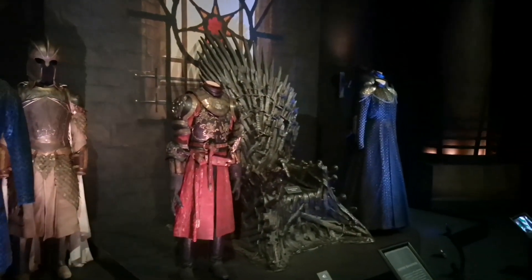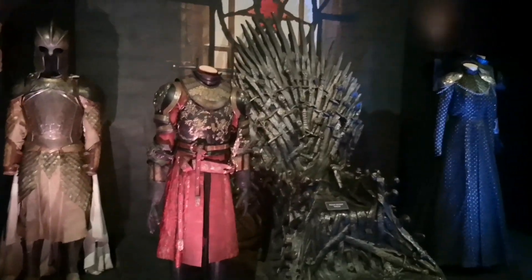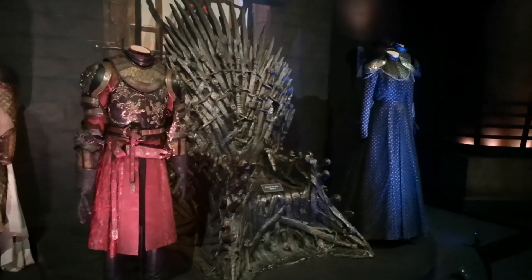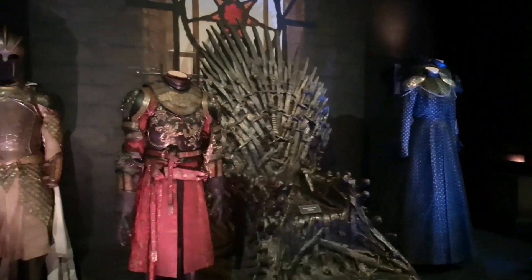Just entered the Great Hall, and there's the famous Iron Throne itself. Very, very cool. Unfortunately you can't sit on it, but it's still cool to look at. And for all you fans of the show like me, there's a great gift shop at the end of the tour too.